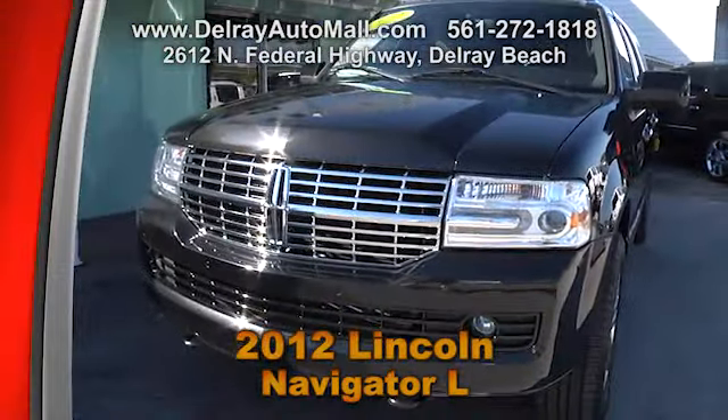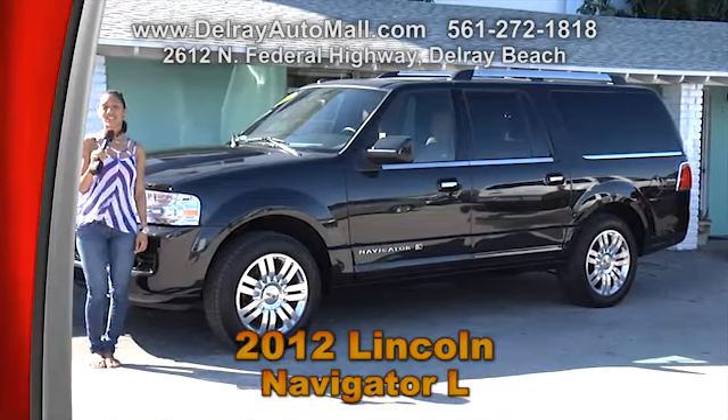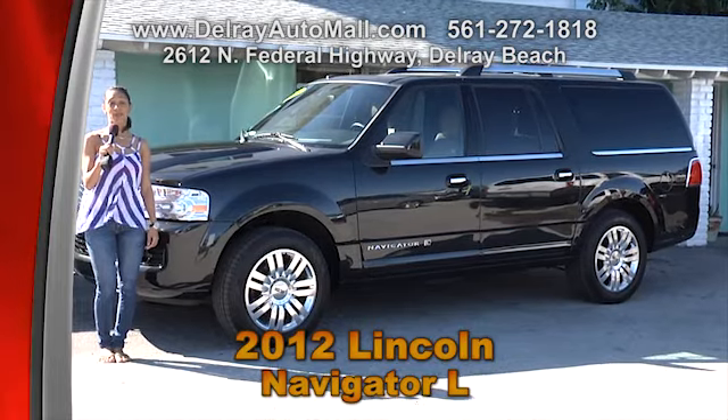And of course it has a clean auto check history. So give us a call at 561-272-1818 or check out all the other cars we have to offer at DelrayAutoMall.com.